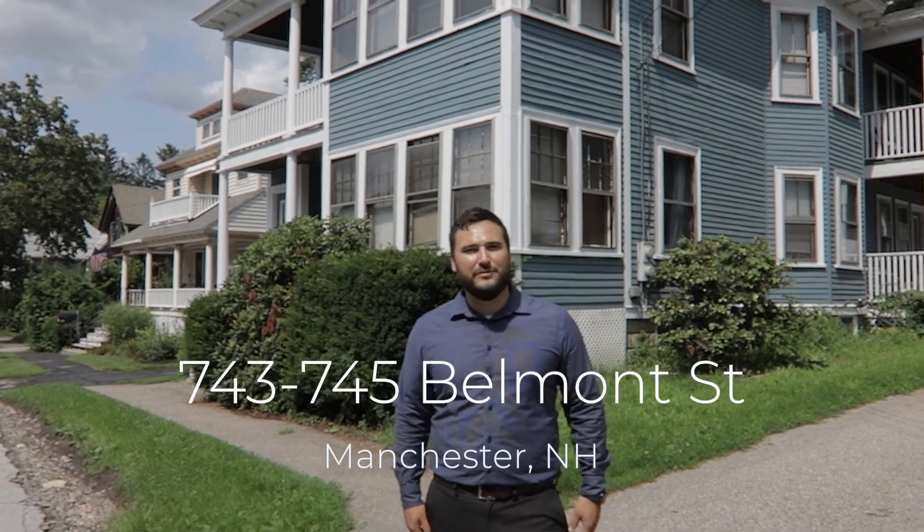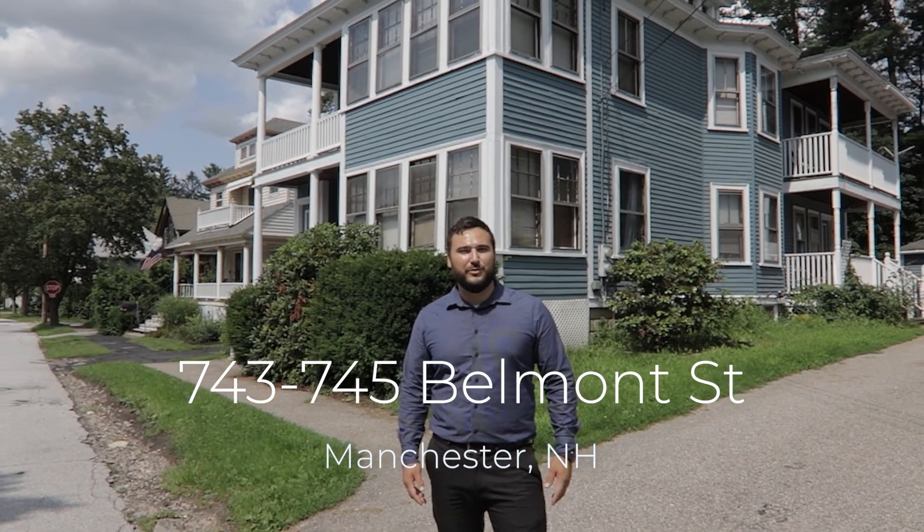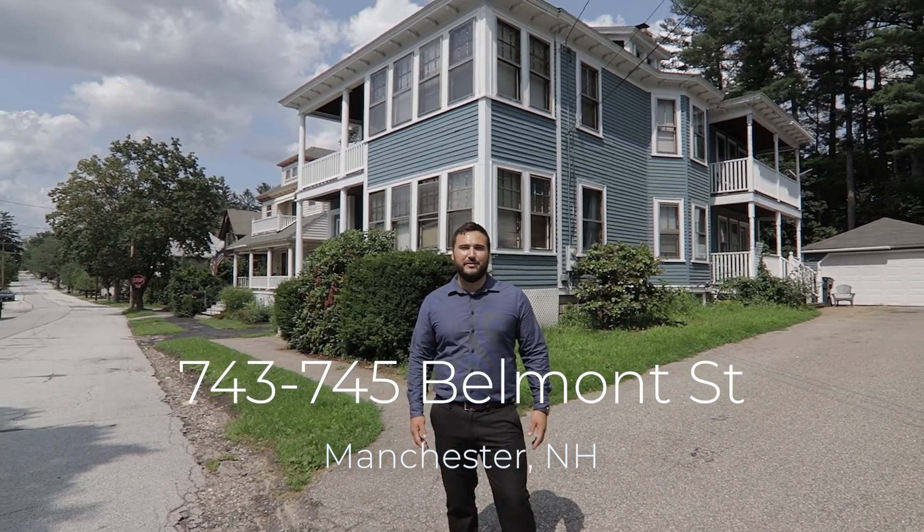Hi, I'm Tony Graves with RE-MAX Synergy and welcome to 743 and 745 Belmont Street in Manchester, New Hampshire.